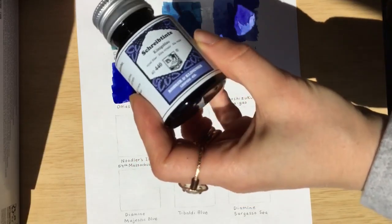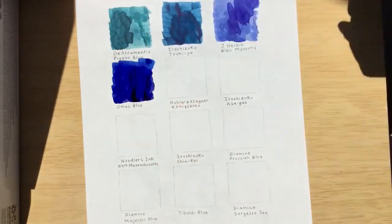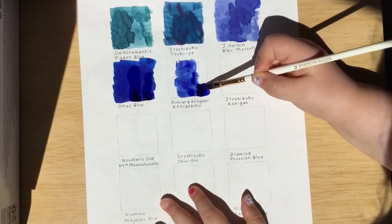Our next blue is Rohrer & Klingner Königsblau. That looks like a purple — it looks like it's a purple but it isn't.